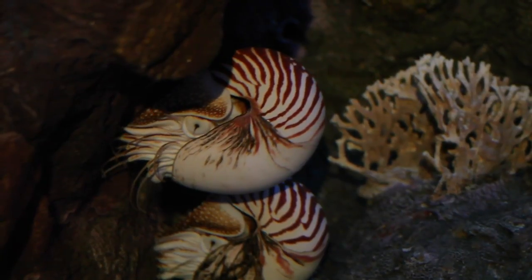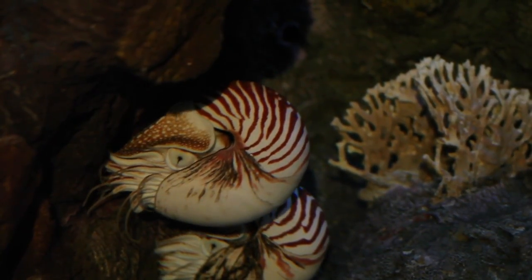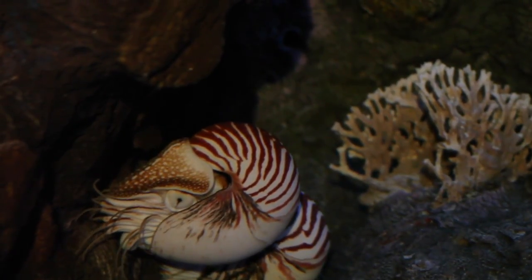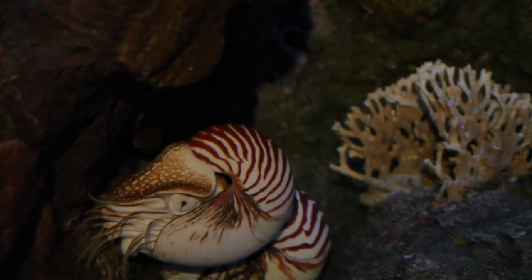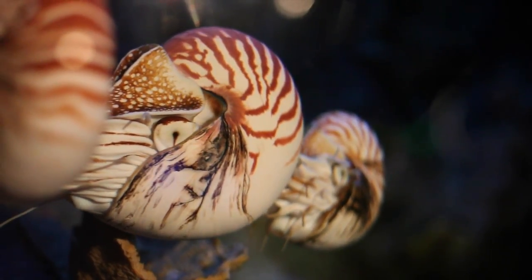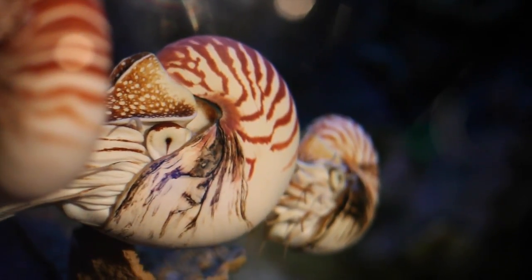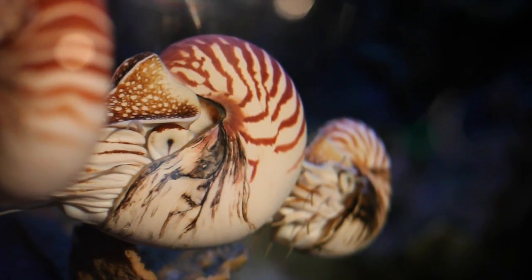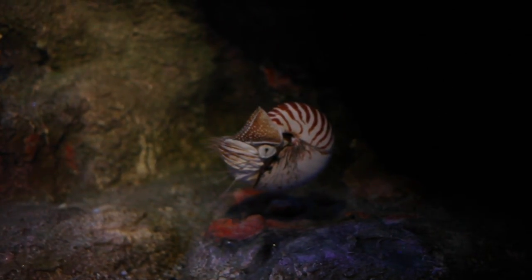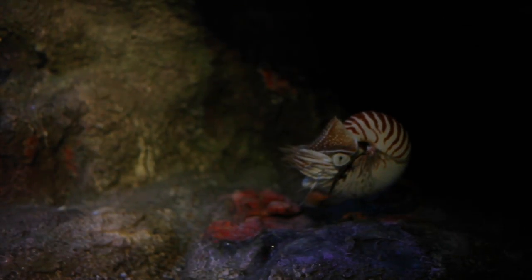Our nautilus here is very unique compared to the rest of the cephalopods we have. They have an external shell, which all our other cephalopods do not have — it's all internal. They've been around for a very long time, so they're what we call living fossils because they've been around for 500 million years. They have that shell to help them maintain buoyancy, so they can go up and down in the water column throughout the day. They're found at very deep depths, and then at night they migrate to the surface to feed.